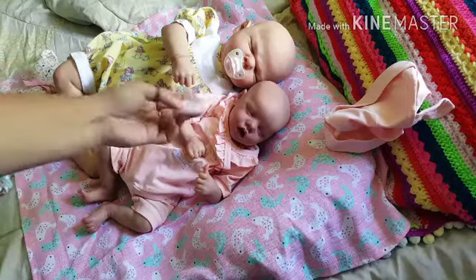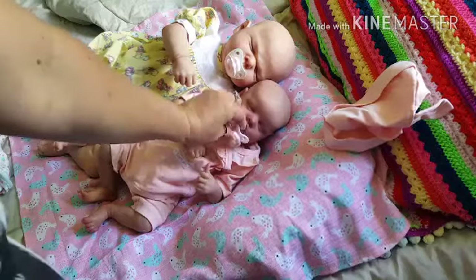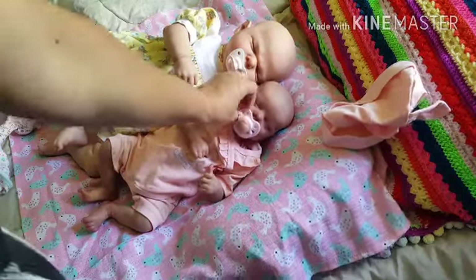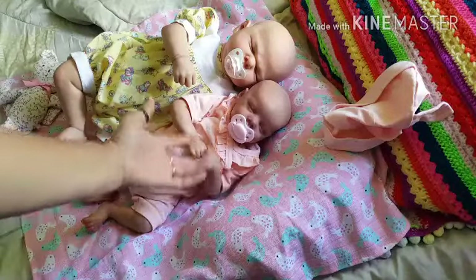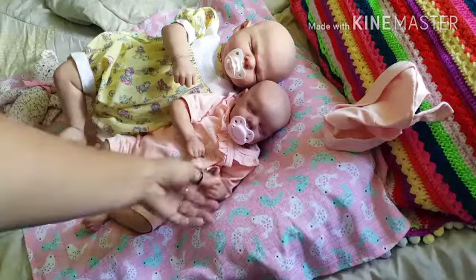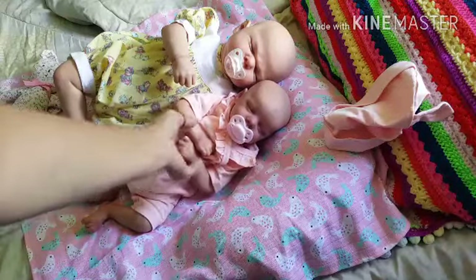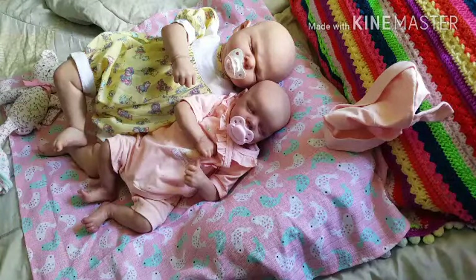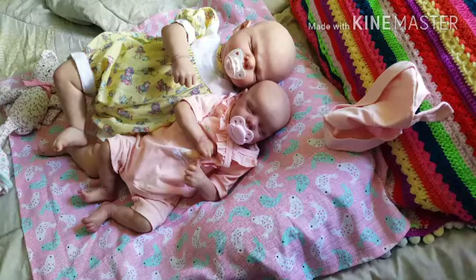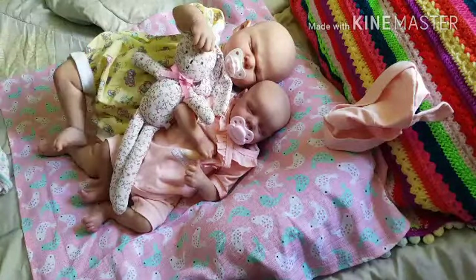These are my two reborns. I do have another one but I don't really share that one — it's a sculpt that there are a lot of out there. I'm not sharing the other one; I might one day but for now I'm keeping her to myself. Anyway, that's my little girls — we'll see you in another video, bye guys!